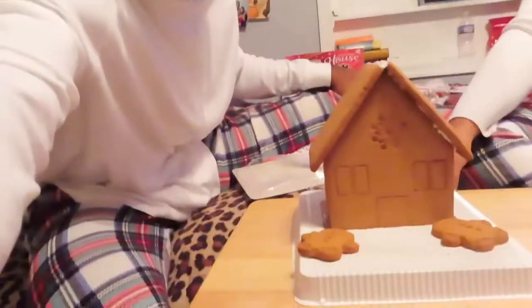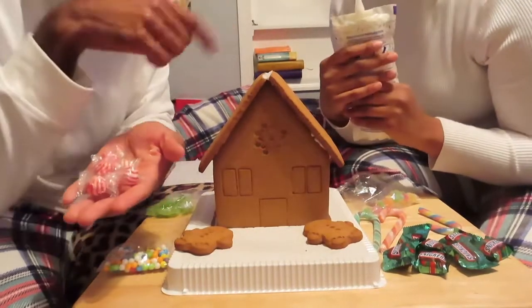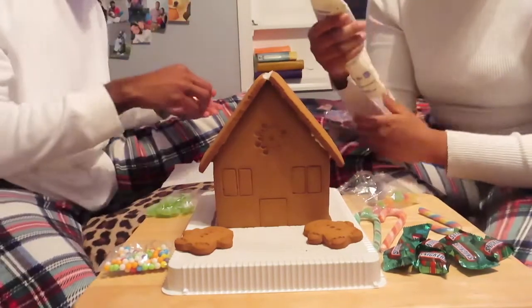Alright, you guys. So as you can see, the base is done. And now we're just gonna decorate it — my favorite part. So we're gonna put these right here, right along the top. Start it off. Alright, let's do it.